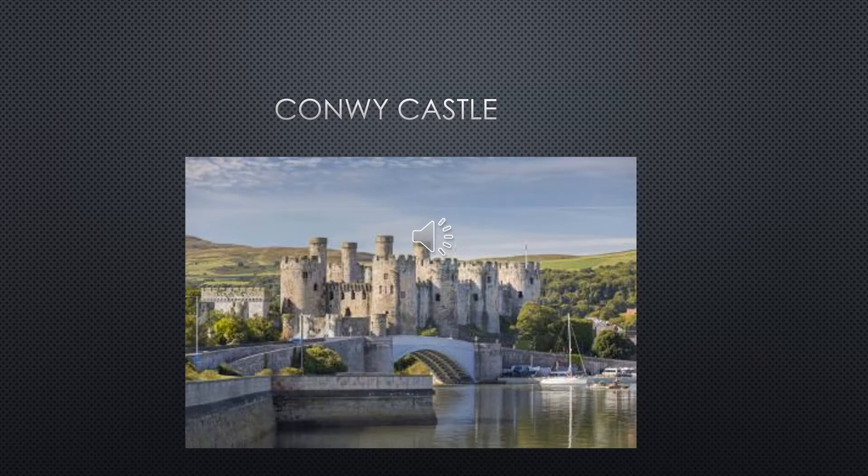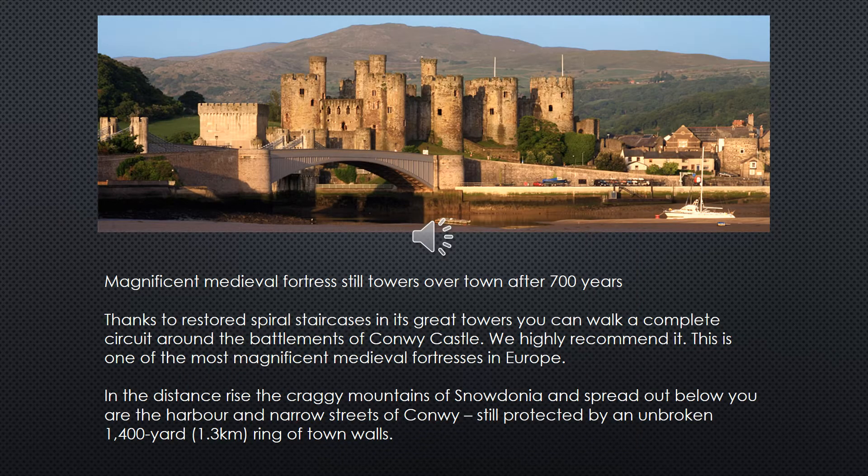And Conway Castle — one of our favourites to visit — is what today's lesson will be on. Conway Castle, a magnificent medieval fortress, still towers over the town after 700 years.